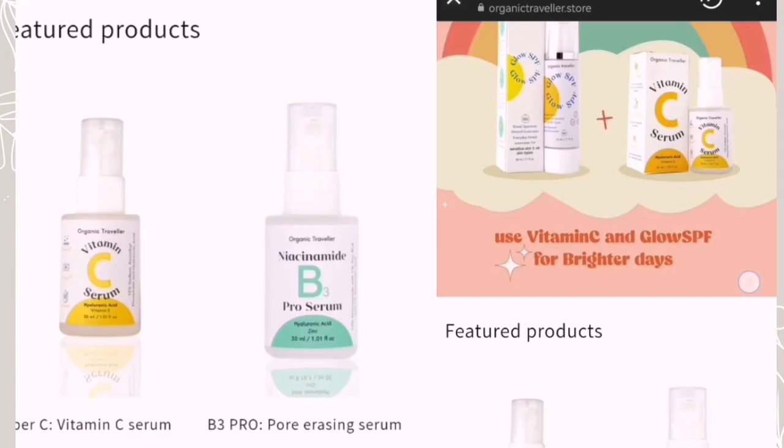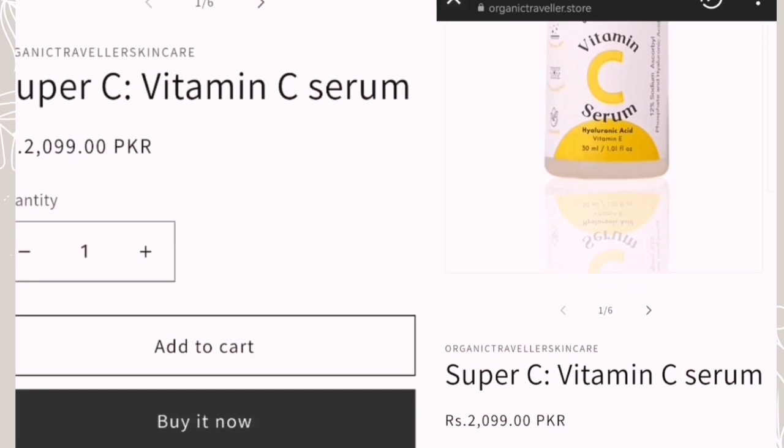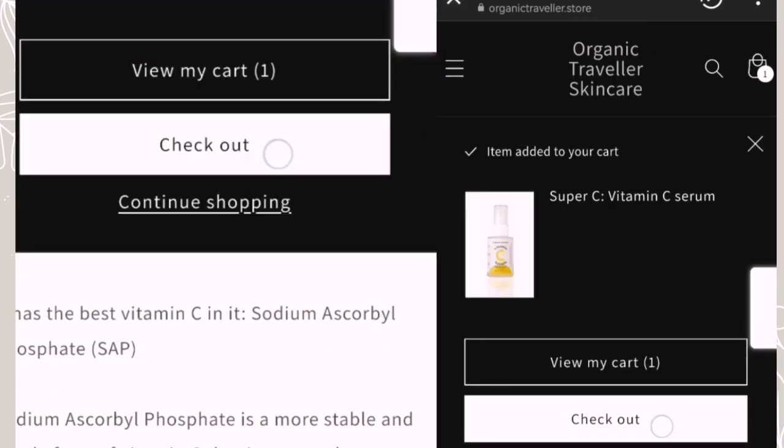First thing — it is cheap compared to international brands, only 2000 rupees. But yes, it is expensive compared to other local brands like Wins and Rivage UK. You can buy it from their website.